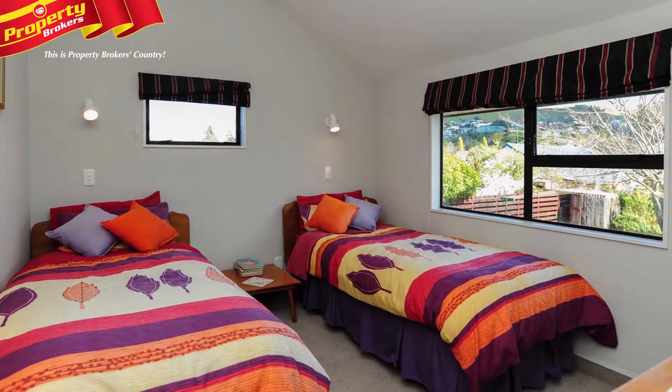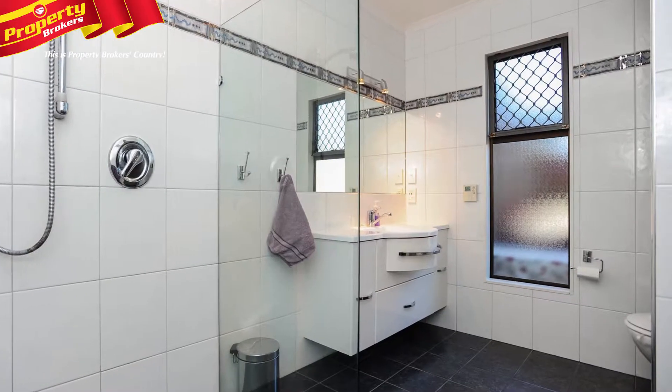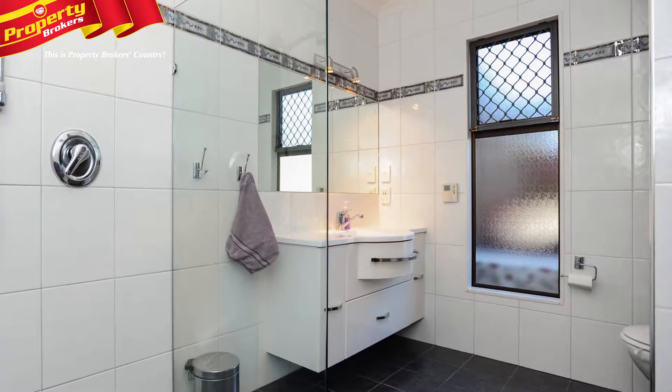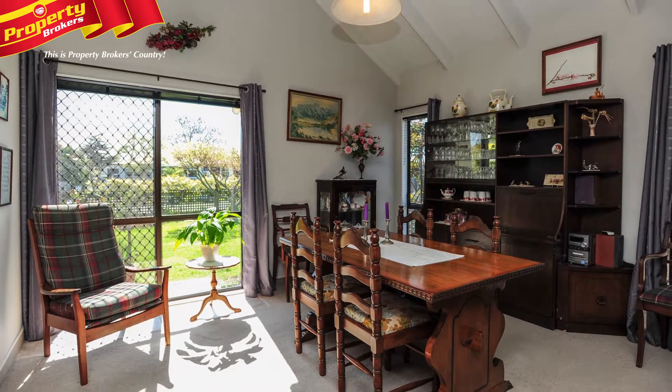Set within a super family-friendly location, the property is close to the Taradale shops, all levels of schooling, EIT, and the Dolbel Reserve. Place this on your must-see list and call Judy ASAP.